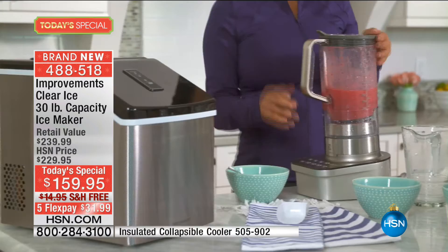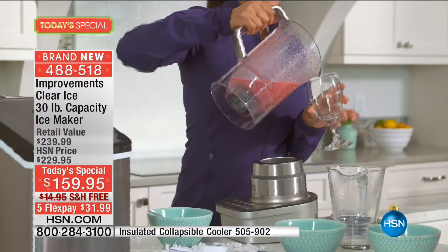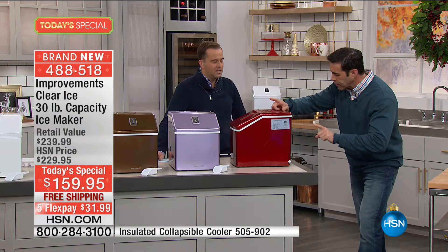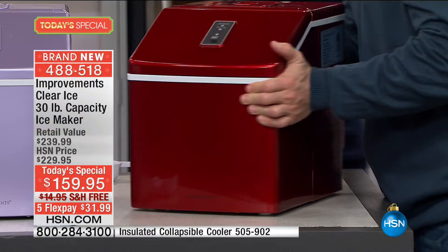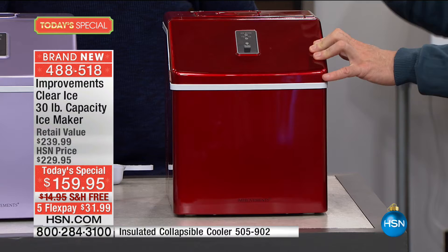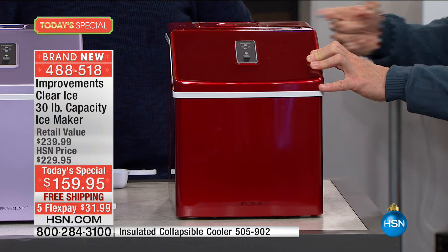This is so easy to maintain — no line in. It's 23 pounds, which is nice for the free shipping, but even nicer to take to an event. When it comes time to clean it, there's a drain on the back — you unscrew the drain, let out the excess water, wipe it out, and you're good to go. Unlike other ice makers or the one in your refrigerator, you're not paying for that extra energy of running it constantly when you don't need ice.